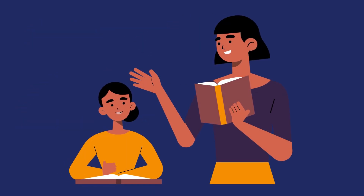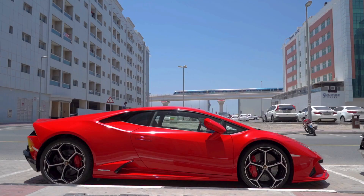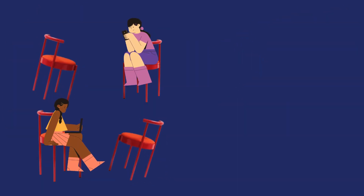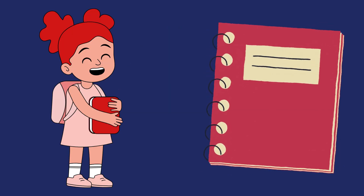Do you know anything that you use that is red in color? A red car, a red speaker, a red chair, a red watch, a red notebook.